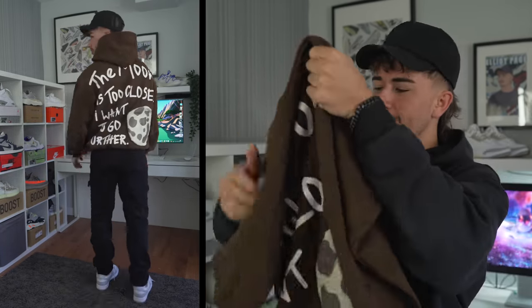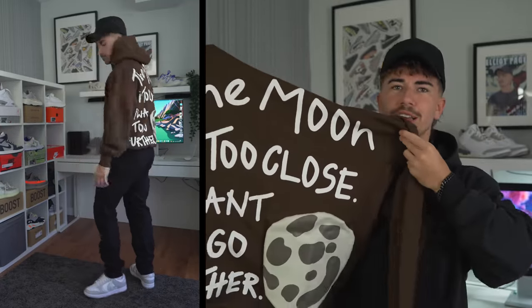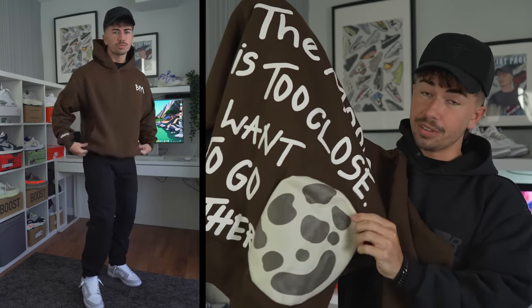This is a hoodie from Broken Planet Market. They just kind of popped up on Instagram, which is where I first saw their brand. Most of their clothing seems to be hoodies, joggers, and I think they did some jeans too, but it's mainly the hoodie. They did a lot of different colors, but this is the one that really stood out to me. It looks all plain from the front, and then from the back you can see they've got this huge text which says 'the moon is too close, I want to go further,' and then it has this huge puff print of the moon.